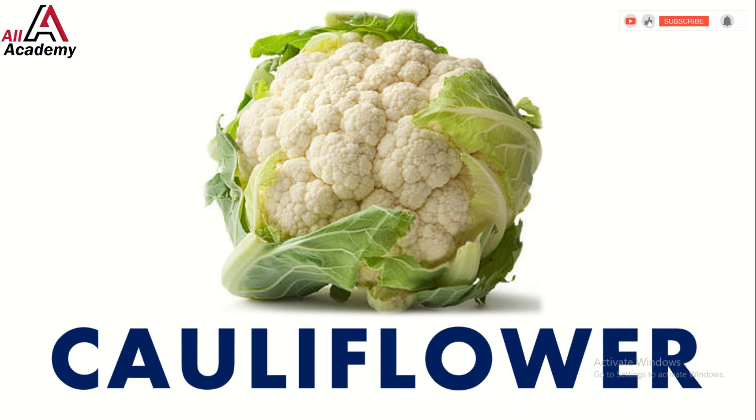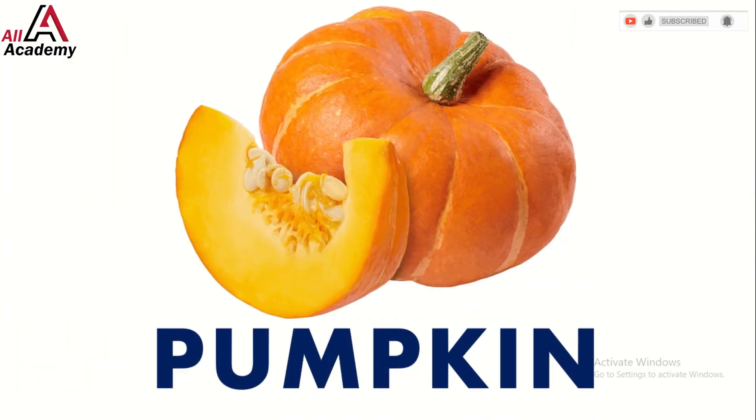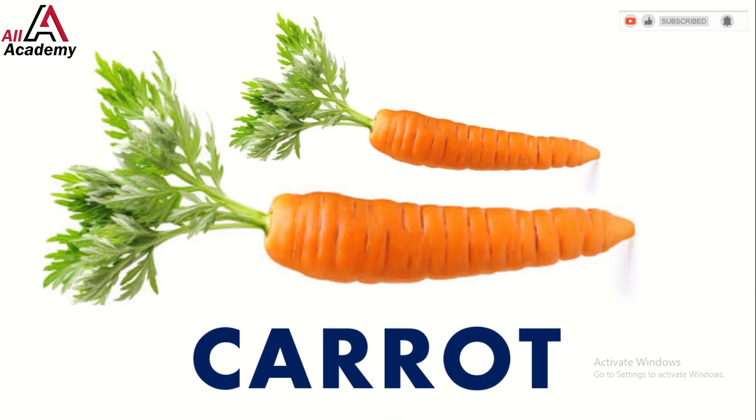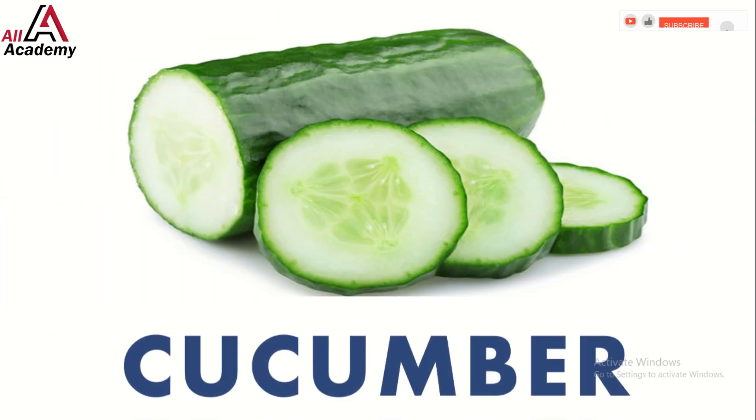Now let's roll in the pumpkin — this orange superstar is great for pies and Halloween decorations. Time to meet the bright carrot. They're perfect for munching and great for your eyesight.